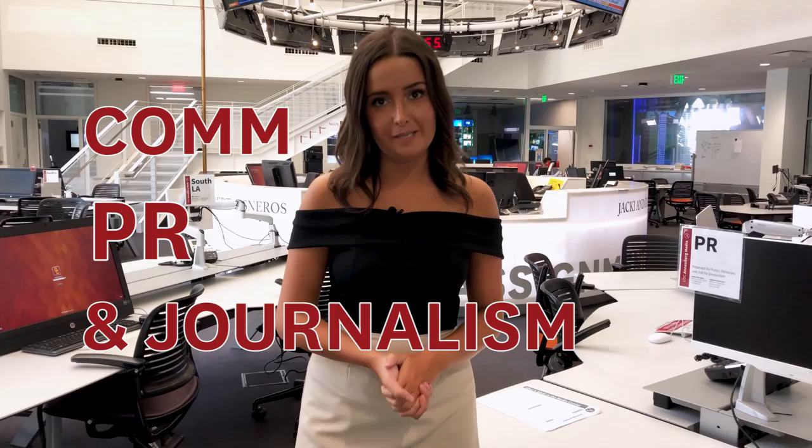Hey everyone, I'm Charlotte and I'm the executive editor of Annenberg Media. I'm a senior and a journalism major, but everyone — comm, PR, and journalism — is welcome in the Media Center.